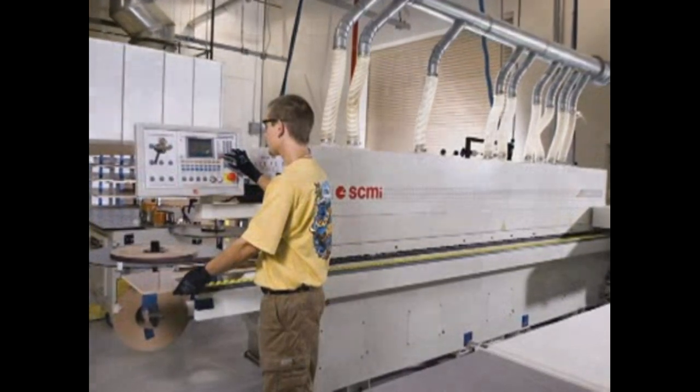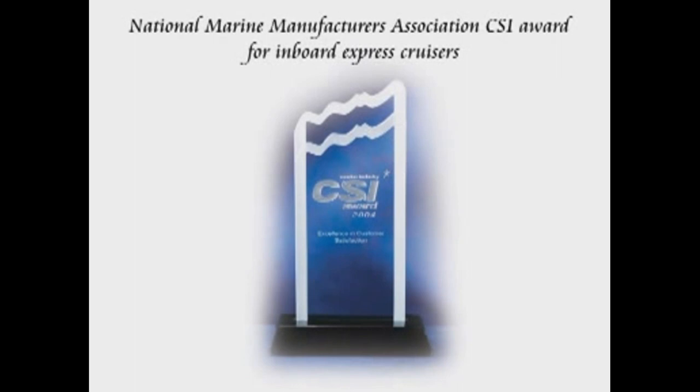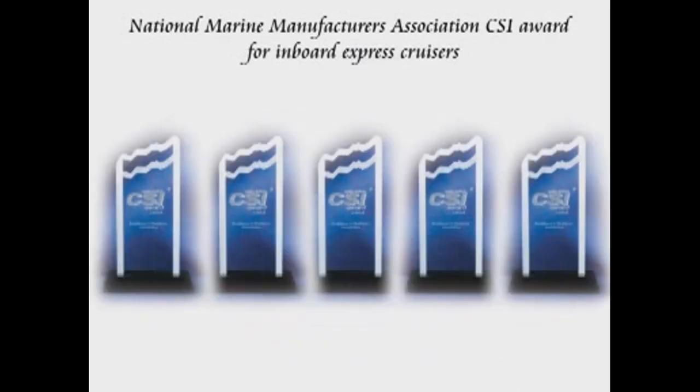The 540 Sundancer is produced by combining more than 50 years of boat building expertise with cutting-edge technology and craftsmanship. In fact, Sea Ray has received the National Marine Manufacturers Association CSI Award for inboard express cruisers five years in a row.